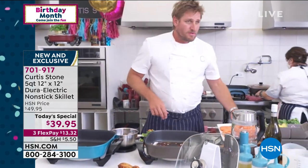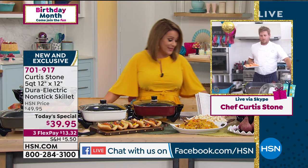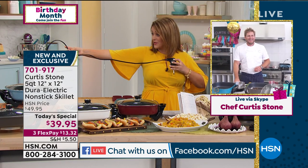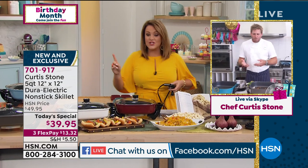We are live simulcasting on HSN's Facebook page. We've got some great questions coming in. Vicky wanted to know the length of the cord. I measured it — this is a yard, so I'm thinking about four feet. Chef, what do you think? Yeah, I think that's about right. So Vicky, I hope we answered your question.